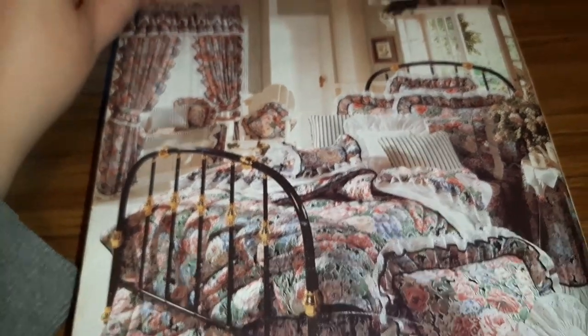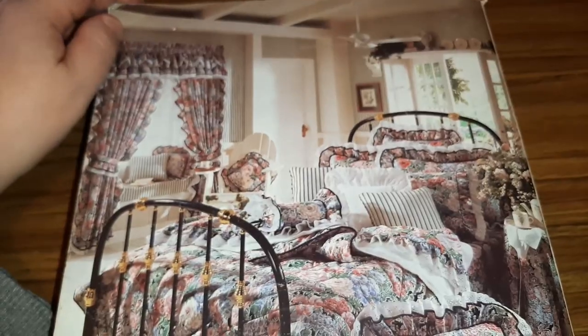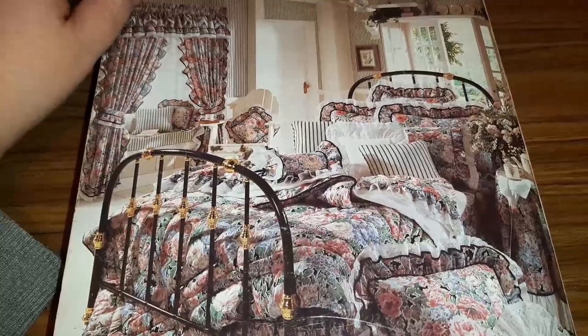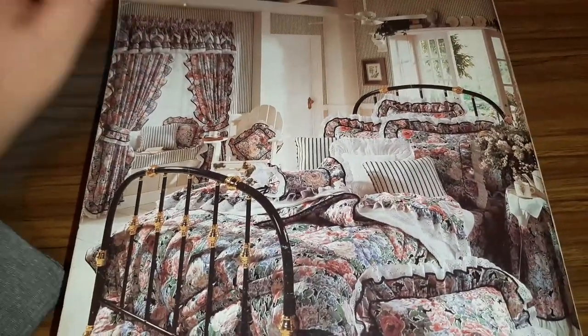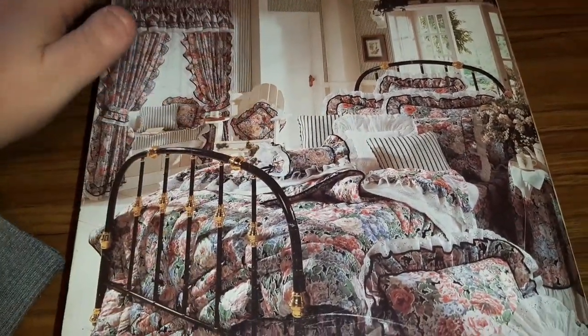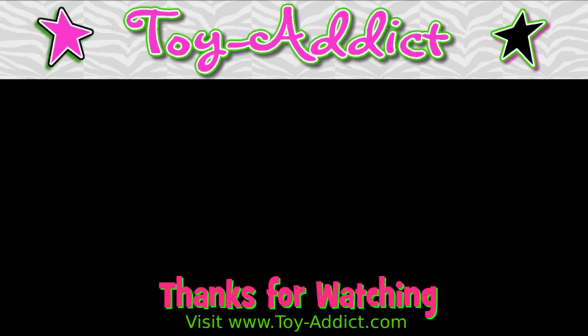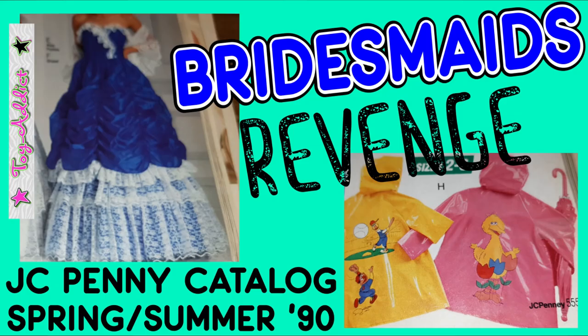Tell me if you had any of the stuff in this catalog. I had some of it — some of the neon clothes. I had more in the '80s; in 1990 I was in high school and I was like, no way. Alright guys, see you next time, bye!